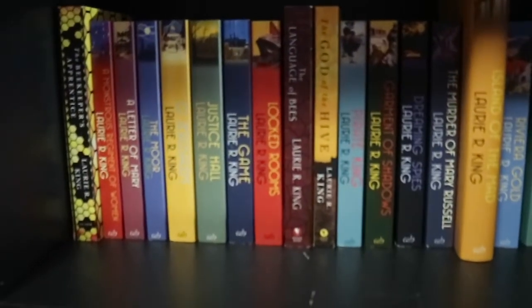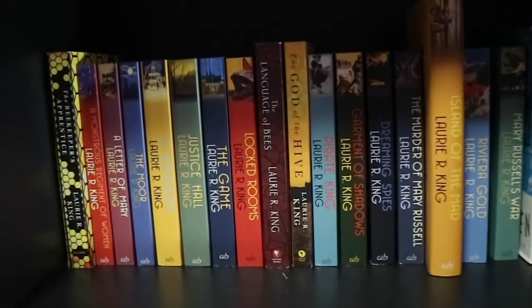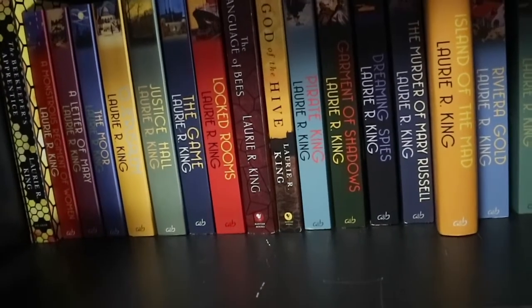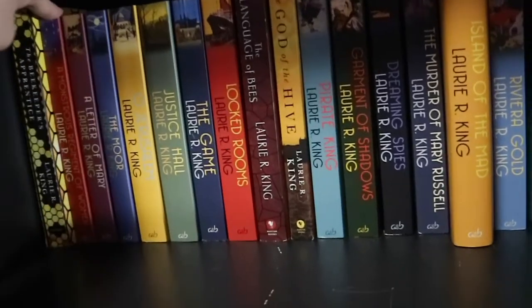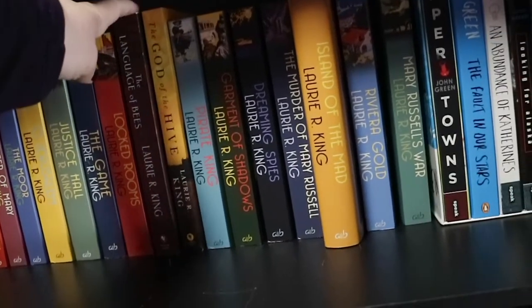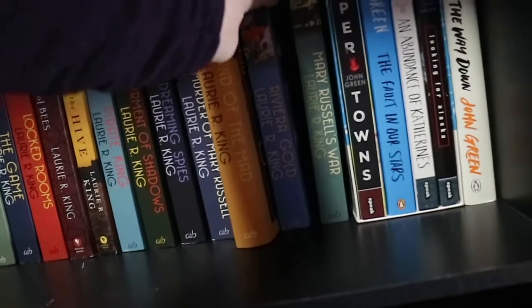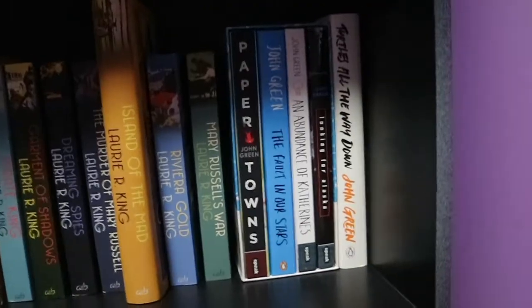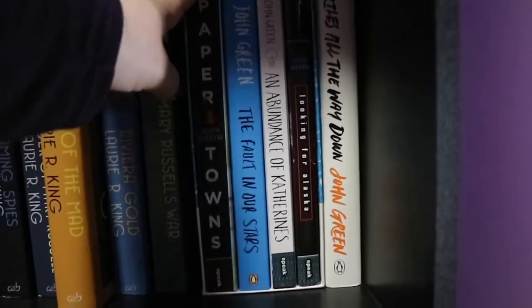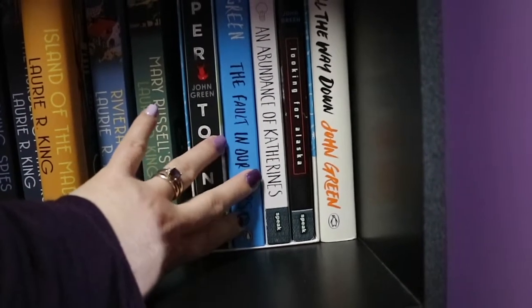Moving down here we have mostly a historical mystery series. This is a series you would have heard me talk about a lot on my channel because it's one of my favourite series of all time - it is the Mary Russell series, which is a retelling of Sherlock Holmes by Laurie R. King. So starting with The Beekeeper's Apprentice, A Monstrous Regiment of Women, A Letter of Mary, The Moor, O Jerusalem, Justice Hall, The Game, Locked Rooms, The Language of Bees, The God of the Hive, Pirate King, Garment of Shadows, Dreaming Spies, The Murder of Mary Russell, Island of the Mad, Riviera Gold and Mary Russell's War. Then, seemingly out of place, we have all of my John Green young adult contemporary fiction: Paper Towns, The Fault in Our Stars, An Abundance of Katherines, Looking for Alaska and Turtles All the Way Down. I've read all of these - my favourite is Turtles All the Way Down.